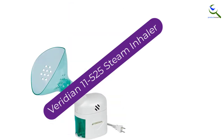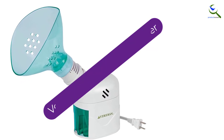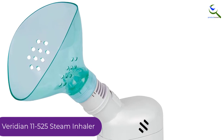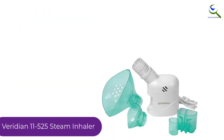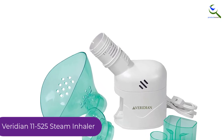And finally at number 1, the Viridian 11-525 Steam Inhaler. Get this natural remedy steam inhaler for your family and facial beauty routines. This inhaler is safe and helps to improve the respiratory system. In this case, you can use it to treat common colds.